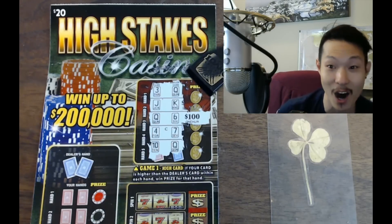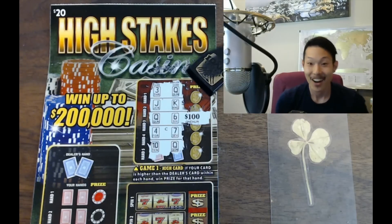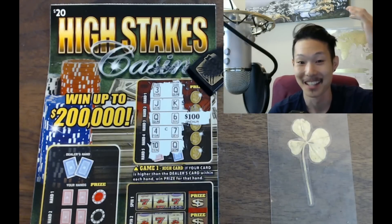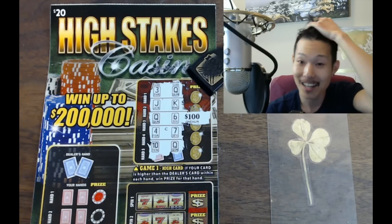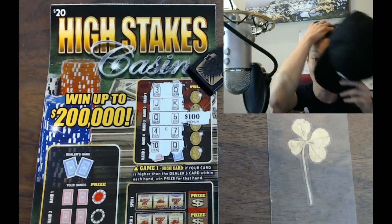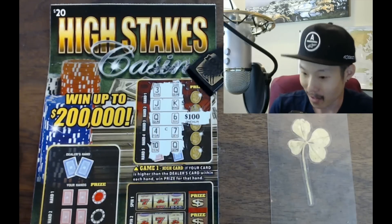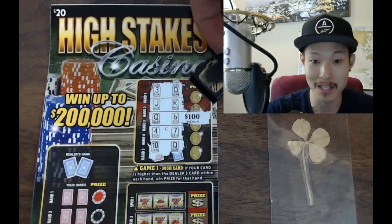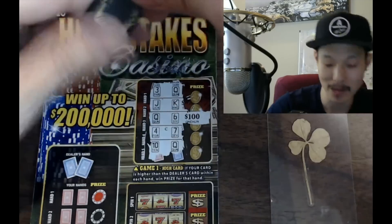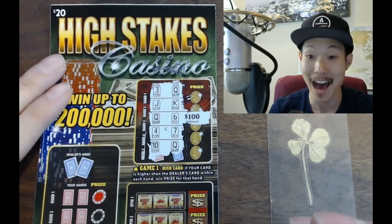We got a hundred dollars! A hundred dollars! I thought it was ten dollars — no, this is from Ryan, Idaho Lottery. We're not done yet, let's go! I'm filming this video and Steph's gonna be in this one — she hasn't been in a video in a while. A hundred bucks for now!